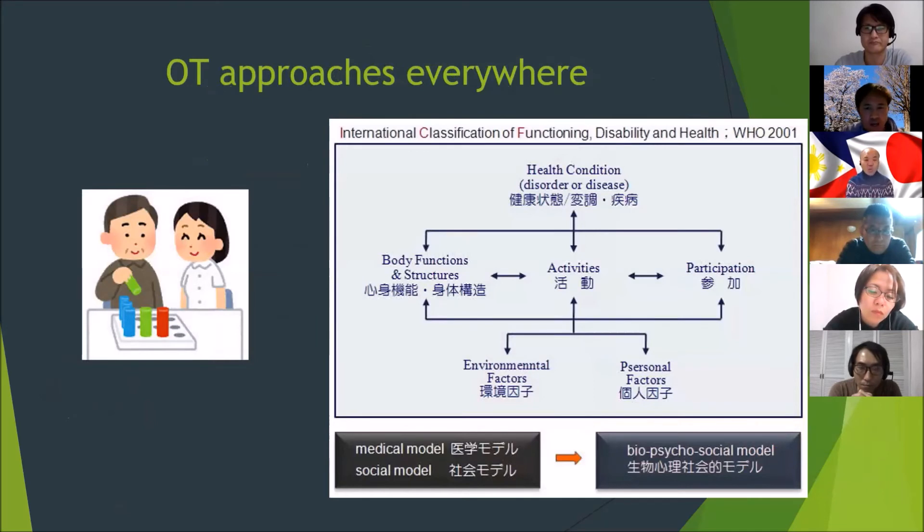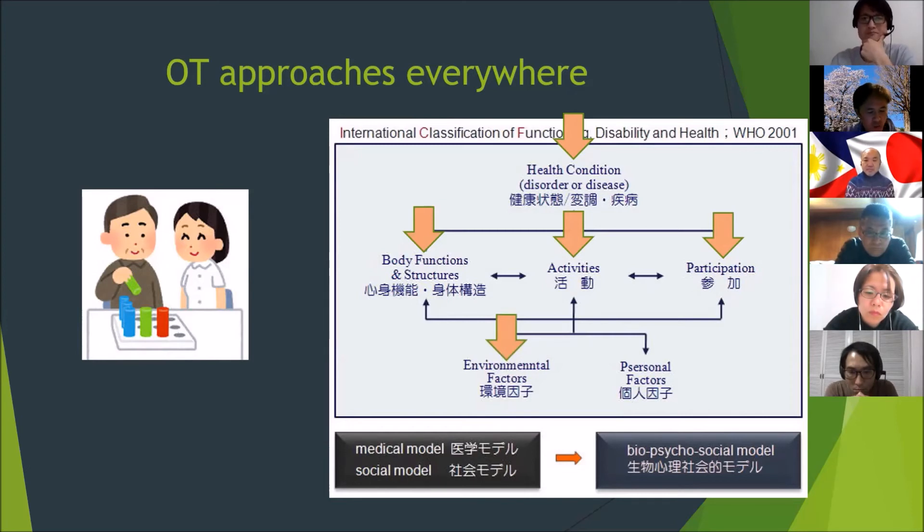OT approaches everything. This is the International Classification of Functioning by the World Health Organization, published in 2001. The illustration shows that health condition affects body functions and structures, activities, and human participation. It also shows that certain factors — like the environment and personal factors — are also significant in this cycle. It has something to do with well-being and contributes a great deal.